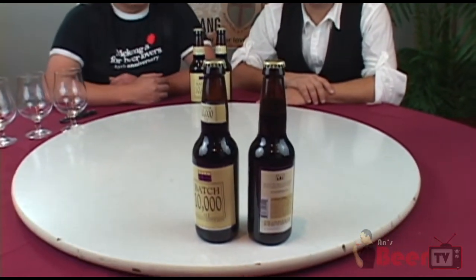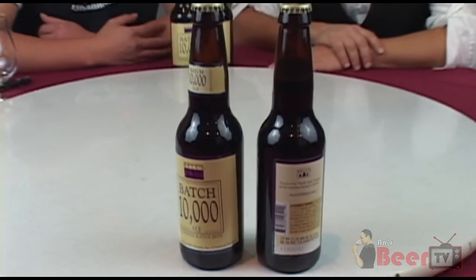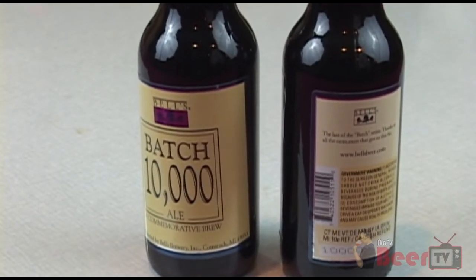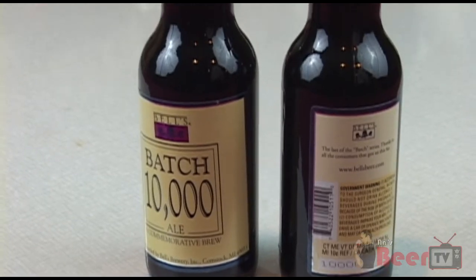Today we are tasting the last series — the last beer that could be making this 1,000 batch from Bell's. This is called Batch 10,000, so this will be the end of this series. They will start something else — it's rumored they're going to start something on the wild side, which Bell's doesn't do much.